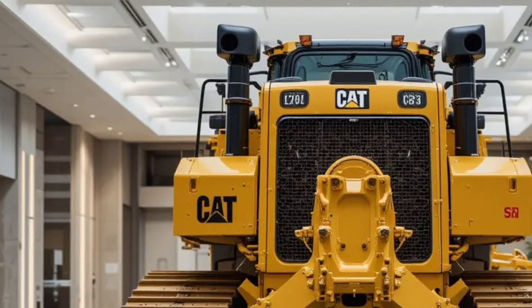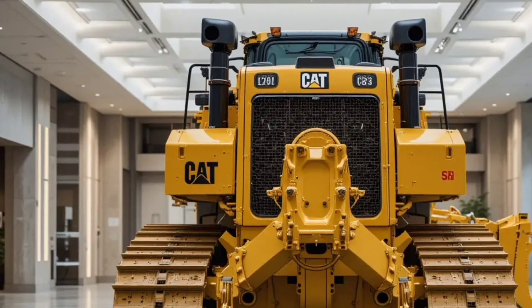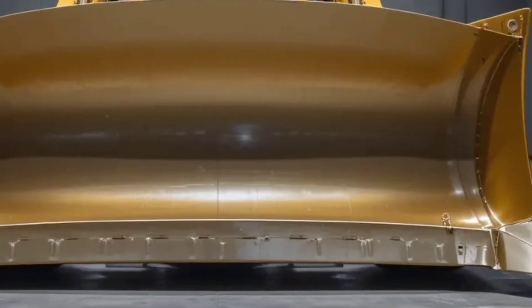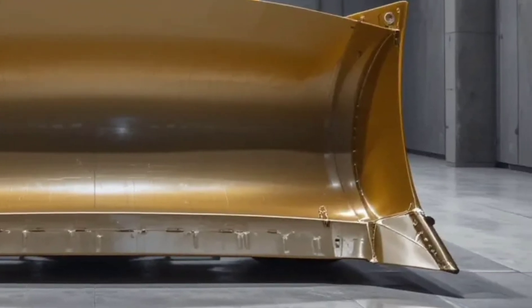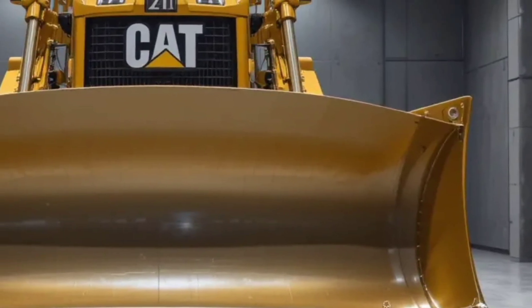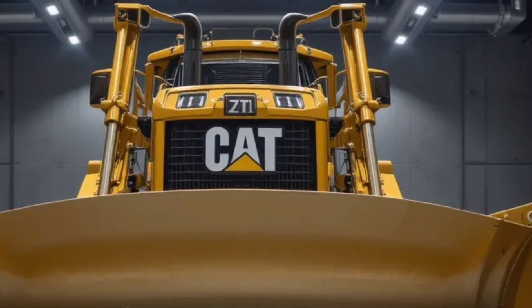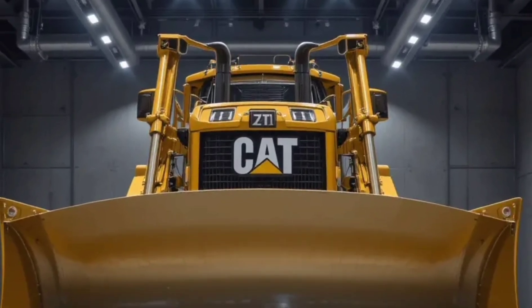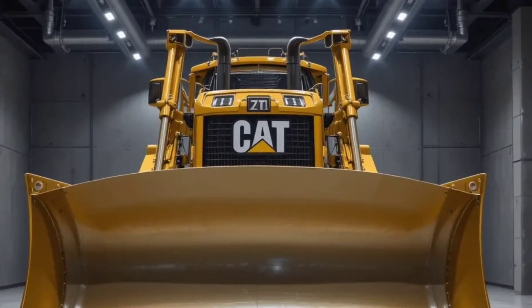It's clear that Caterpillar has listened to operators and contractors and delivered a dozer that balances brute force with refined functionality. If you're looking for a dozer that can stand up to anything while giving you the tech and comfort of tomorrow, this is it. The 2026 Caterpillar D19 isn't just a machine — it's a revolution in earthmoving.